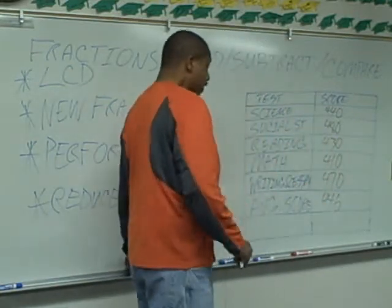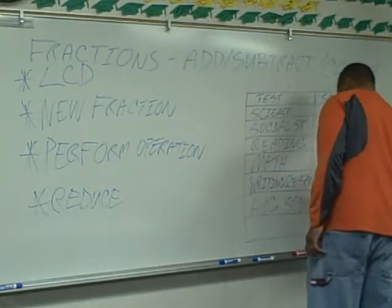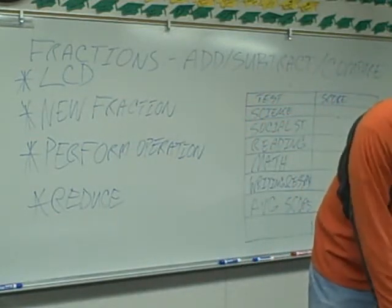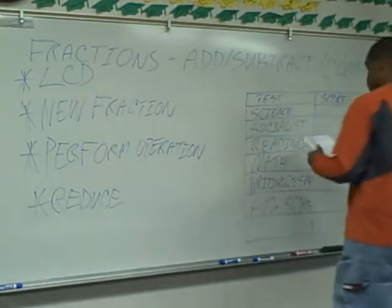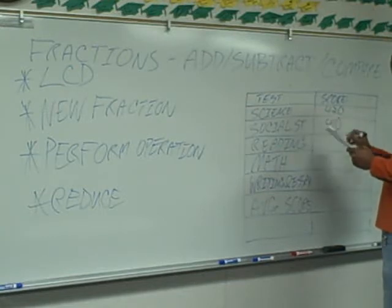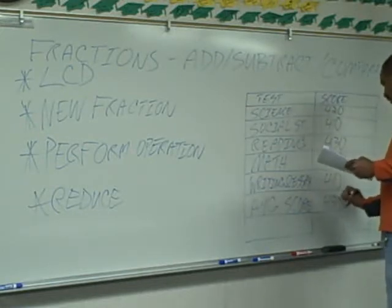So that's a failing scenario, and it's probably the most common scenario in this class — a person who has average reading skills, barely scraping by on math, and can write a passable essay. Now let's look at a passing scenario on page four. This person has a 420 on science, 410 on social studies, 430 on reading, 590 on math, and 410 on writing and essay, for an average score of 452.